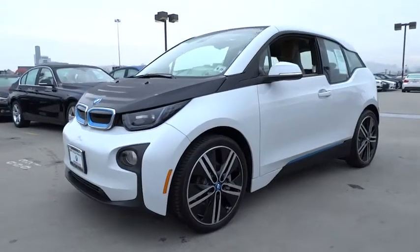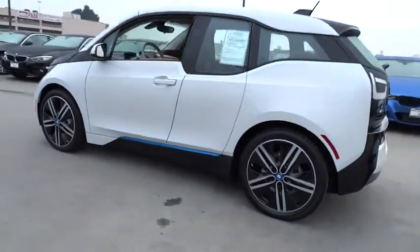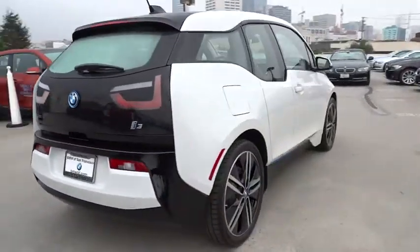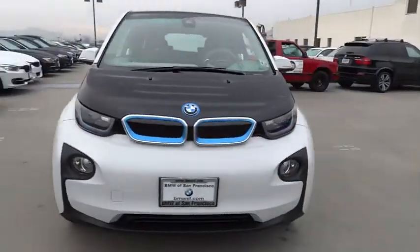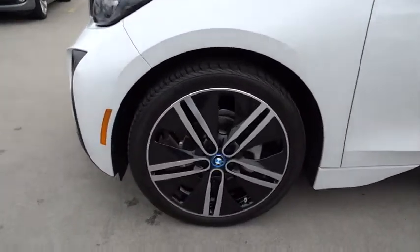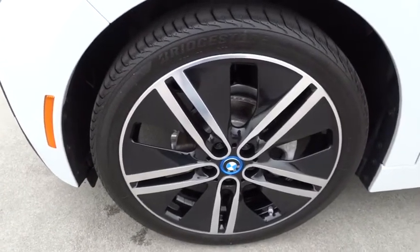The 2014 i3. BMW i stands for innovation. With its visionary design, the BMW i3 defines the automobile of tomorrow. Its innovative BMW eDrive powertrain was designed in the scope of the BMW Efficient Dynamics technology and is not only locally emission-free, but also offers an incomparable and near-silent driving experience.